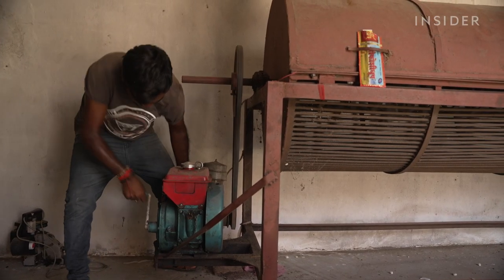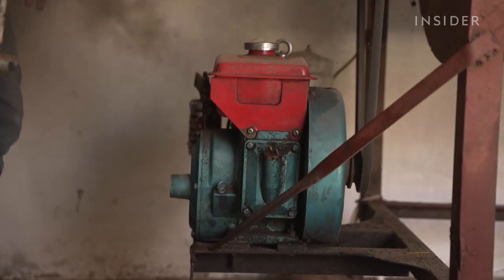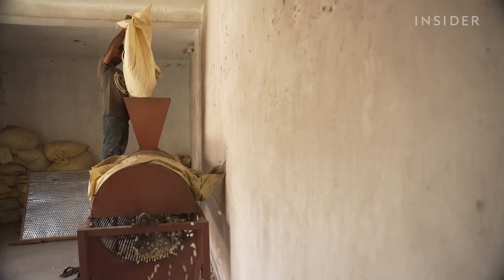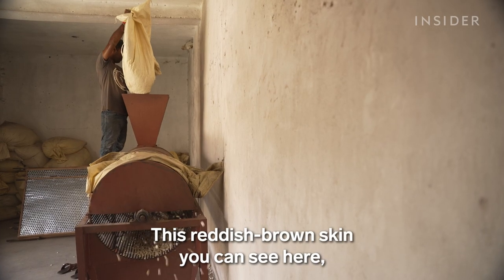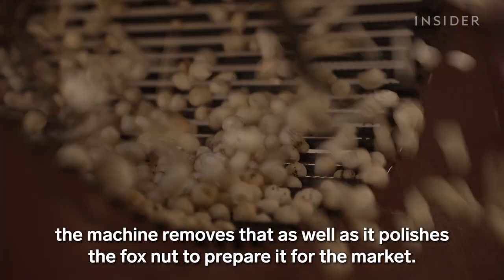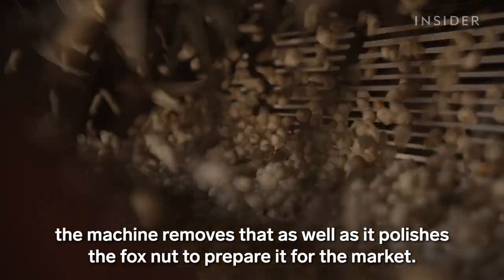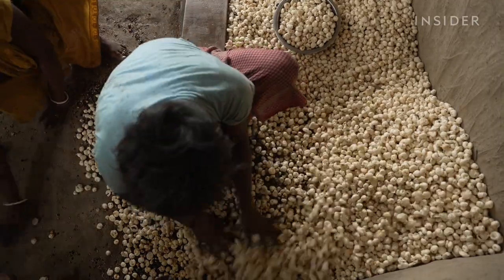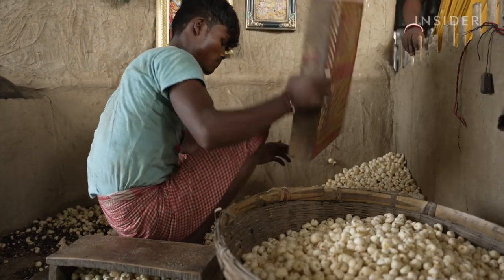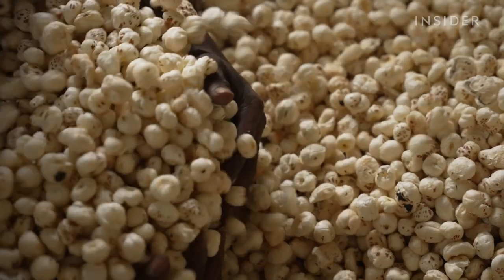Once the seeds have been popped, they are cleaned and processed by size again in a machine. Rajesh's company processes about 30 metric tons of water lily seeds per season, and out of them, only 40% successfully pop and turn into good quality fox nuts.